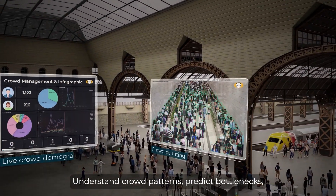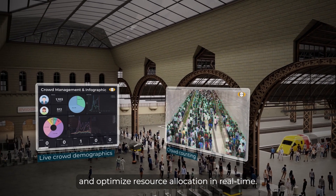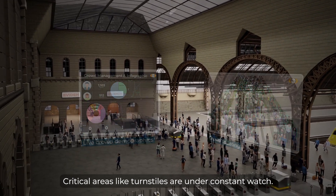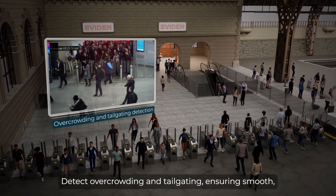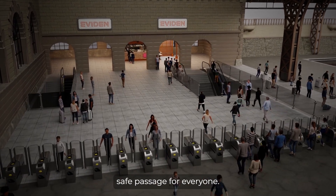Understand crowd patterns, predict bottlenecks, and optimize resource allocation in real time. Critical areas like turnstiles are under constant watch. Detect overcrowding and tailgating, ensuring smooth, safe passage for everyone.